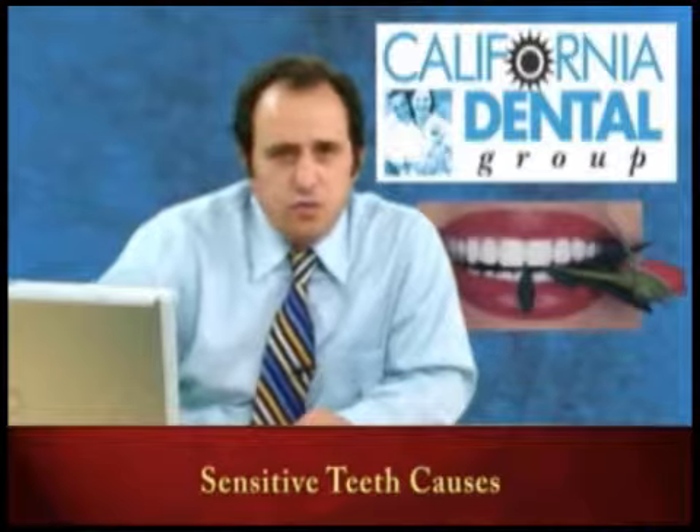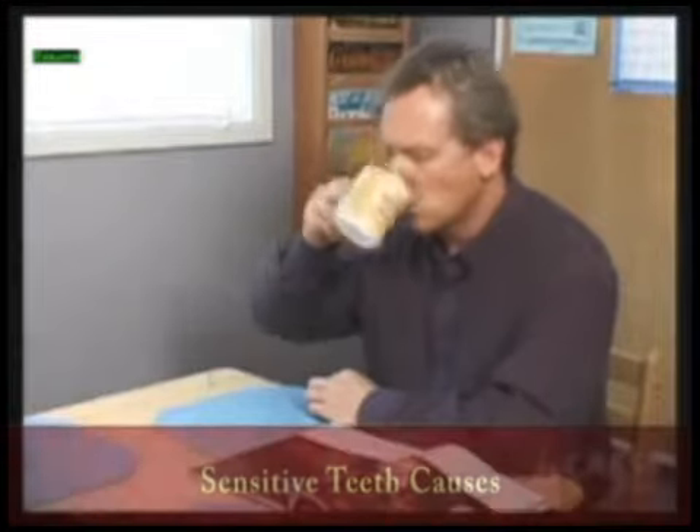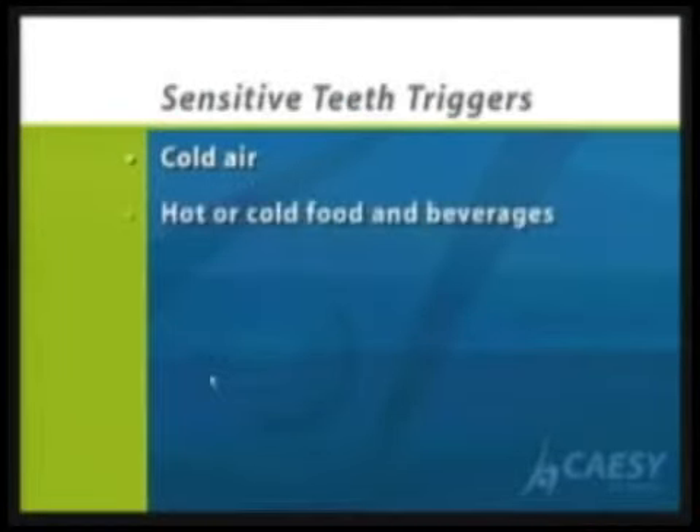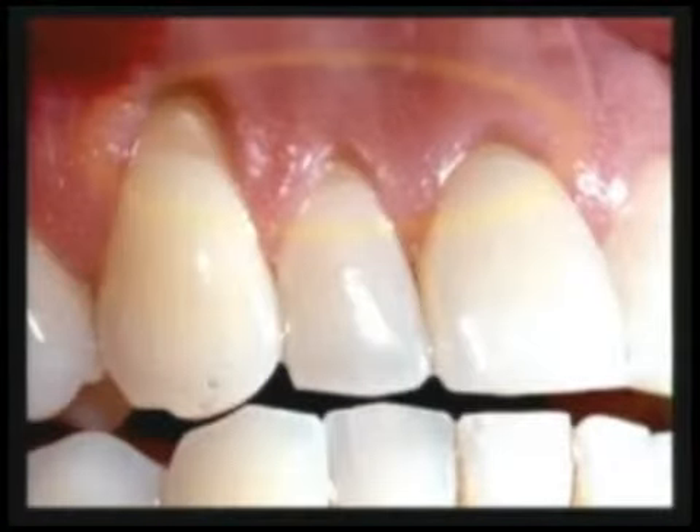I'd like to show you this short video. A lot of times, you know, you're drinking something hot or cold and you're getting sensitivity — sometimes even sweets cause sensitivity.